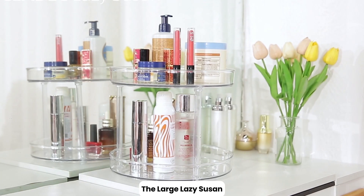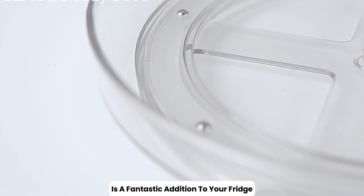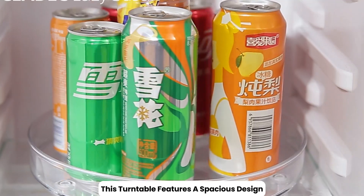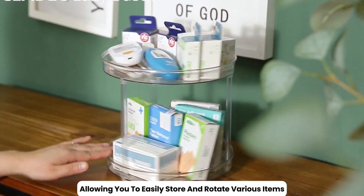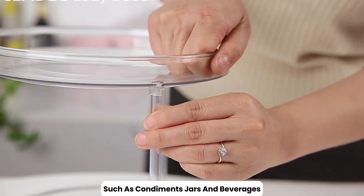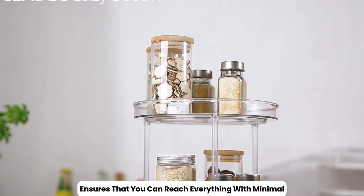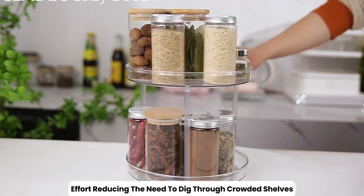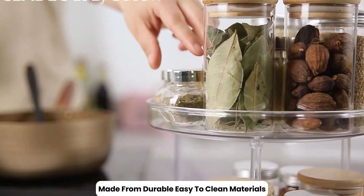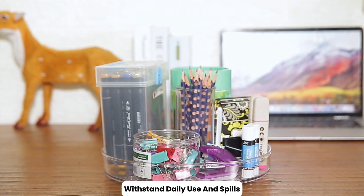The Large Lazy Susan Rotating Turntable Organizer is a fantastic addition to your fridge for enhancing accessibility and organization. This turntable features a spacious design, allowing you to easily store and rotate various items such as condiments, jars, and beverages. The smooth 360-degree rotation ensures that you can reach everything with minimal effort, reducing the need to dig through crowded shelves. Made from durable, easy-to-clean materials, this organizer is designed to withstand daily use and spills, and its large size makes it ideal for maximizing storage in both small and large refrigerators.